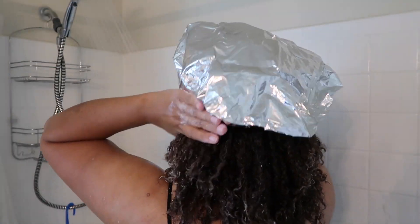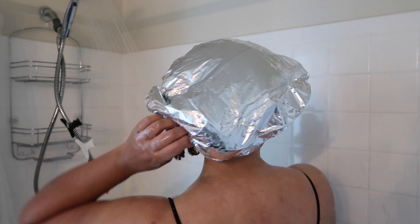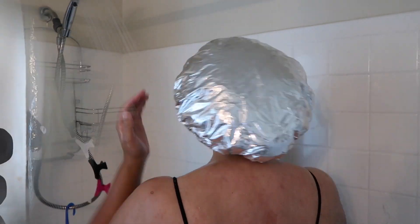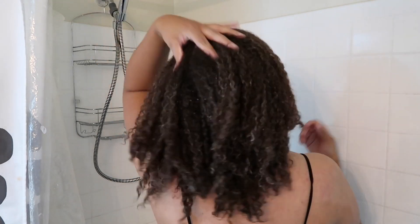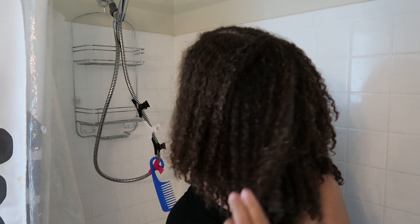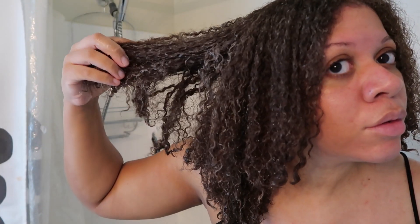In this case I'm using a protein treatment, and Camille Rose did advise that if you wanted a deeper conditioning treatment, you can use a heating cap like this — and that's what I decided to do. Taking the cap off, my hair felt very smooth and it felt really good. My hair is still clumped together and it has a definition that I really love.